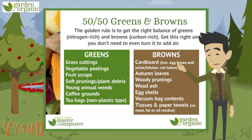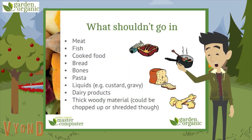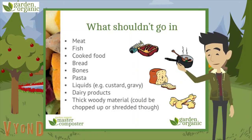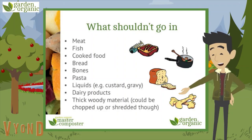Add too many greens and your compost will be slimy and smelly. Add too many browns and your compost will be too dry. Although all these things will break down in a compost bin, we shouldn't add them as they will attract rats: meat, fish, cooked food, bread, bones, pasta, liquids like custard and gravy, dairy products like milk and cheese. At the end of the list, there is thick woody material like branches, which are too thick to break down, but these can be composted if they're chopped up.